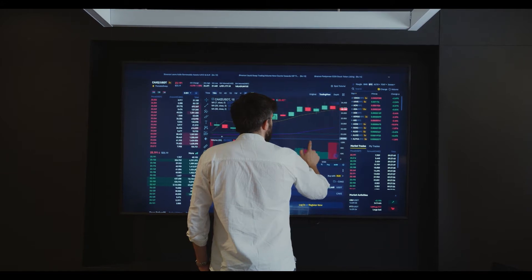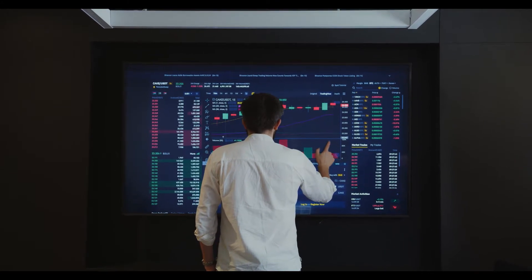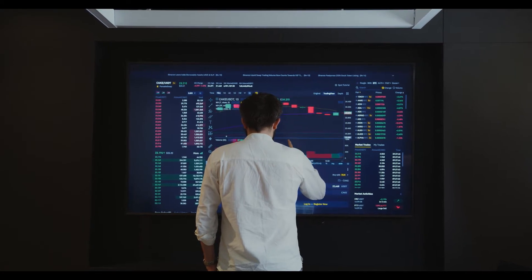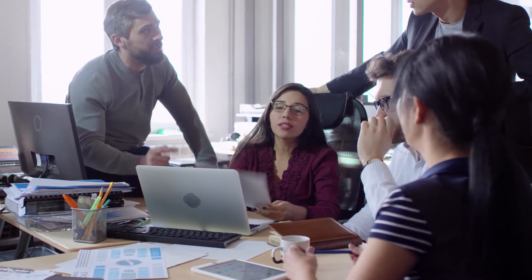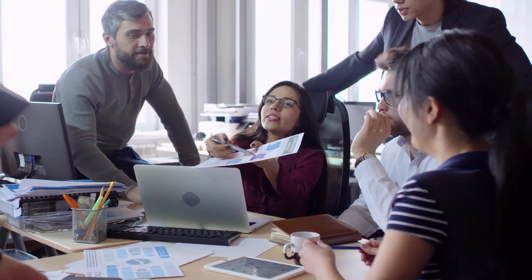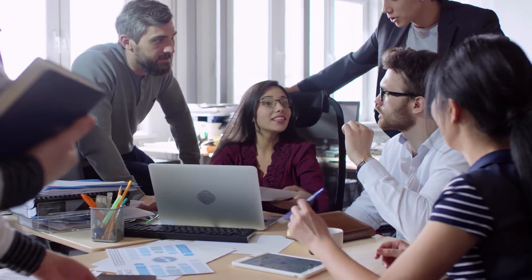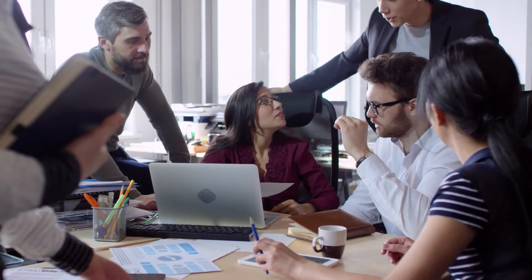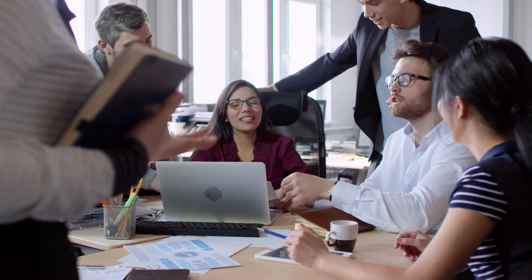MENA price live data: the live MENA price today is $1.37 United States cents with a 24-hour trading volume of $11,076,495 US dollars. MENA is up 19.48% in the last 24 hours. The current CoinMarketCap ranking is number 132, with a live market cap of $247,133,279 US dollars.